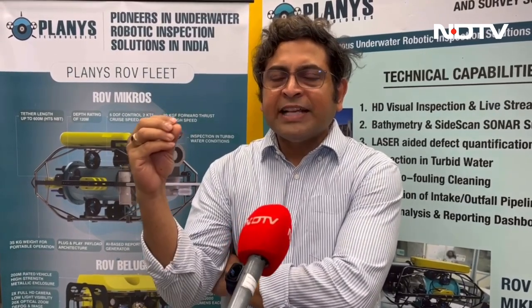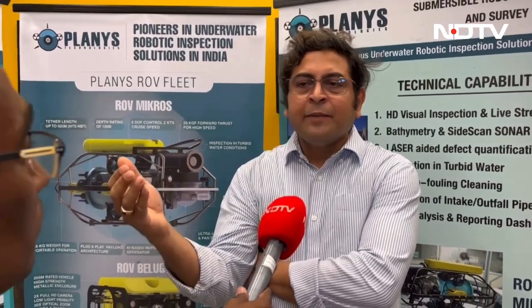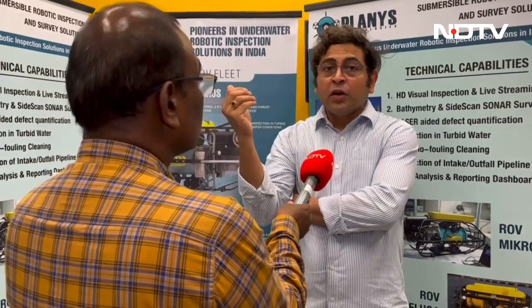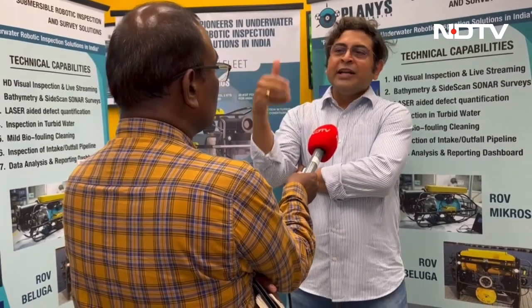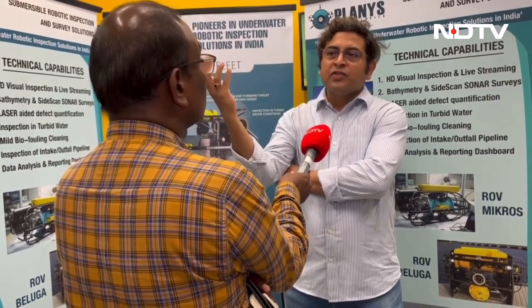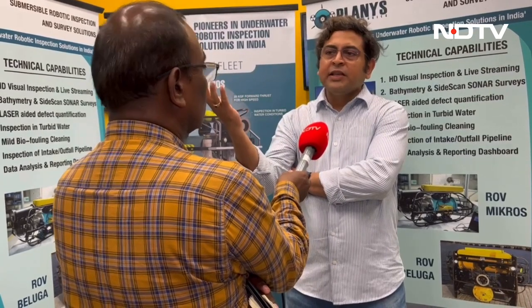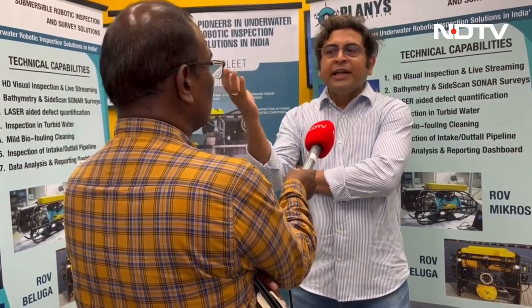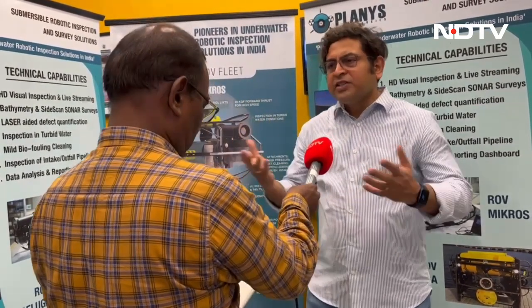Beyond 50 meters, human divers cannot very easily get to these structures. How do we know that they are still performing as per design? Do they have defects? Is there anything catastrophic that can be prevented? For example, you may have heard recently about the floods in Morocco where several dams were breached and whole villages were destroyed. If you know in advance what kind of defects the walls of those structures have, we can prevent these catastrophic failures. Sometimes even bridges, rail crossings, river crossings of rail and road bridges can develop catastrophic damages which are not visible from the outside.